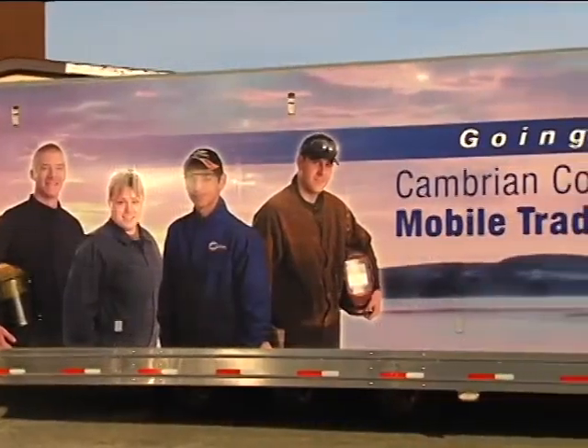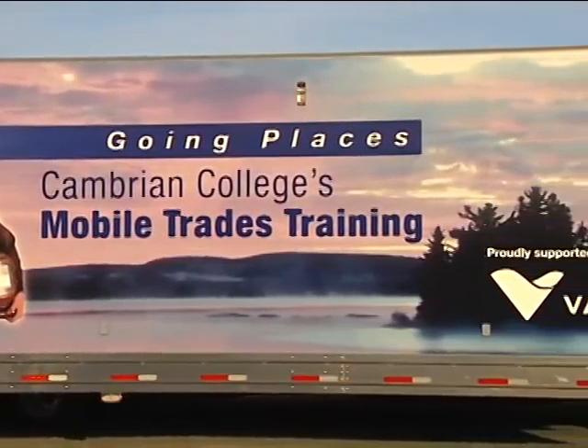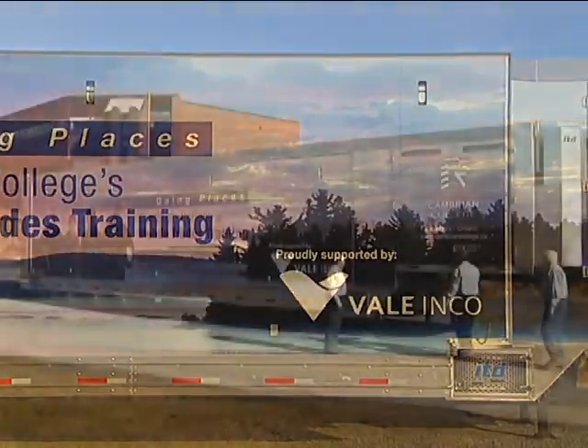This vehicle has the potential to help change lives. It is, in essence, Cambrian on Wheels.